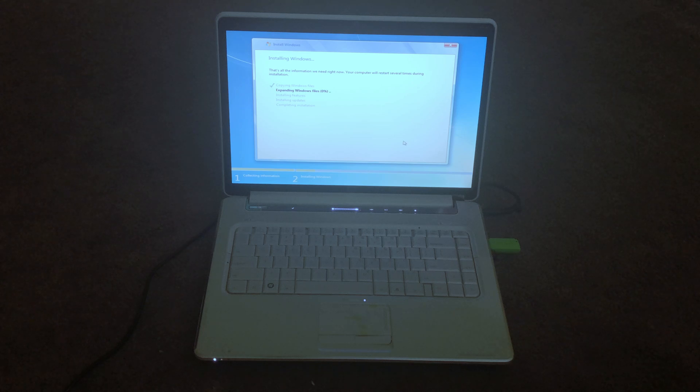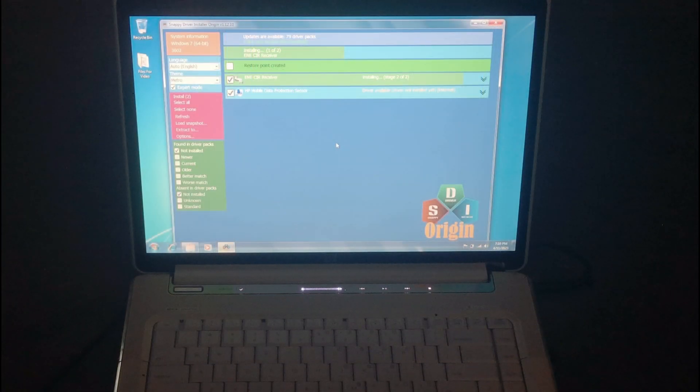Installing Windows 7 was quick and easy because we're using a USB drive. Using a DVD disk will take longer to install. Now that Windows 7 is installed, we will install all the missing drivers. While most drivers were installed during the Windows 7 install, some need to be installed separately. A great tool for this is Snappy Driver Installer — it finds all missing drivers on your system as well as updated drivers. This app is completely free and super easy to set up. I'll have a link in the description below.